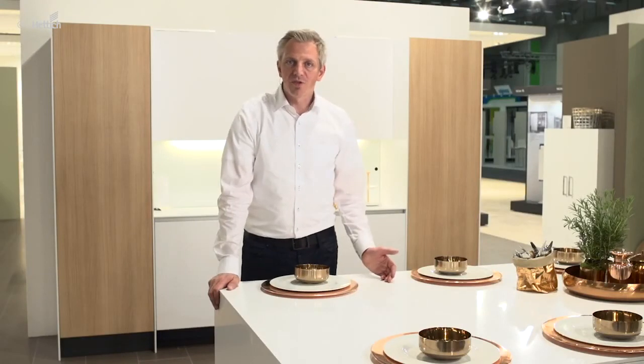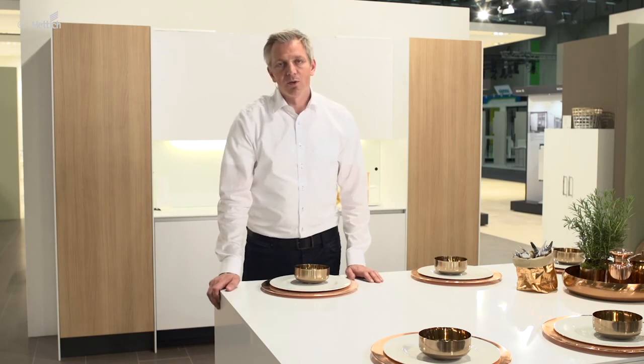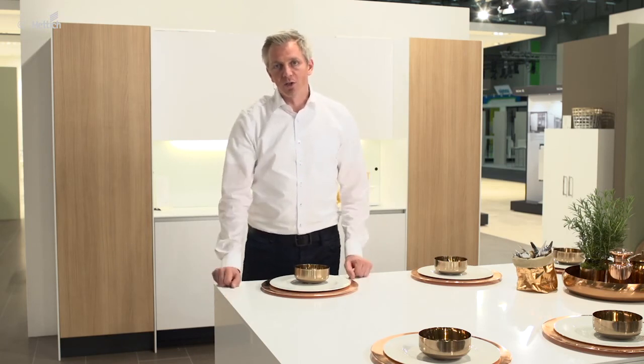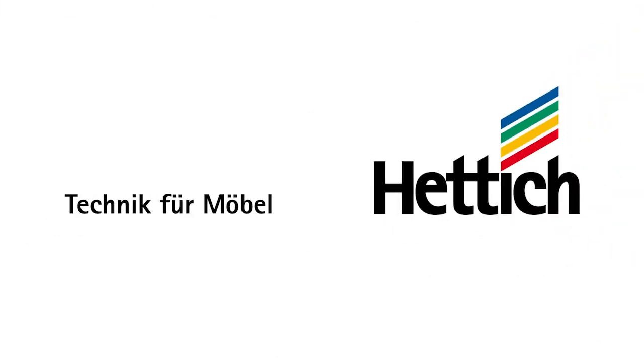As you can see, puristic design with handleless front panels and narrow reveals can be perfectly combined with comfort and ergonomics. However your next kitchen may look, it is of course a matter of your good taste.